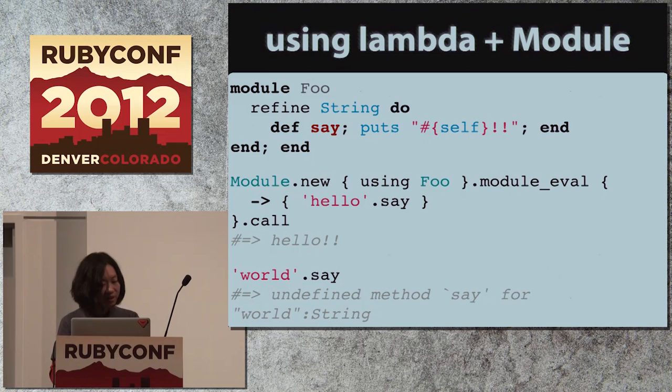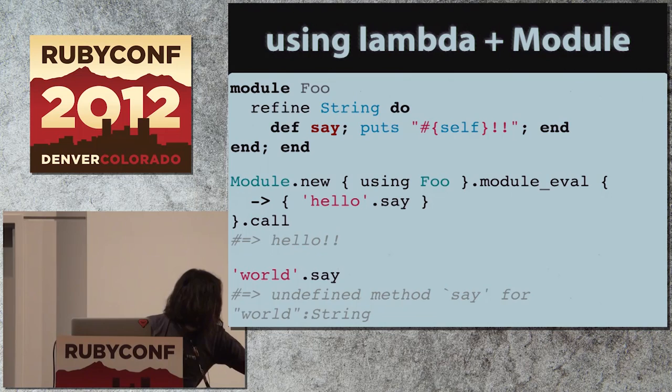If you really need a proc that uses refinements, you can do it a specific way. So that's the brief description of the refinements feature.